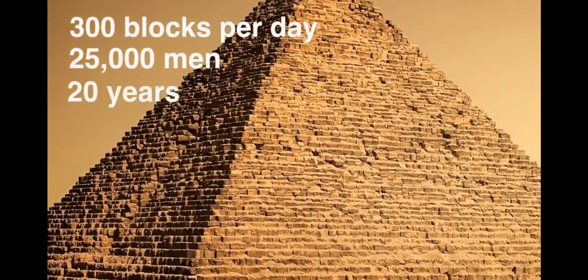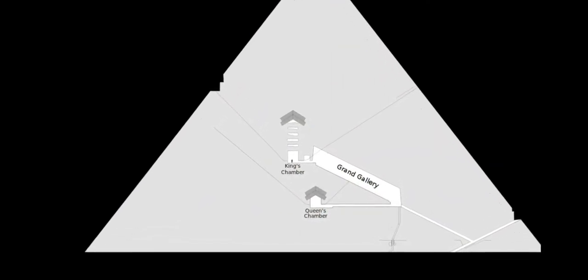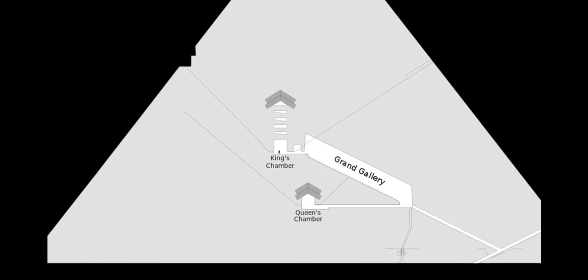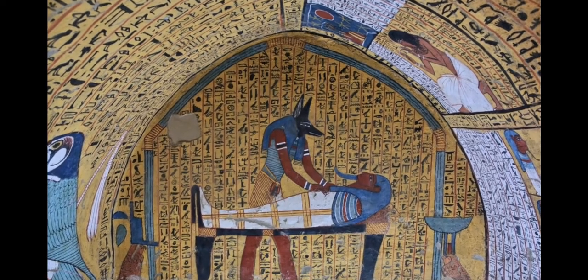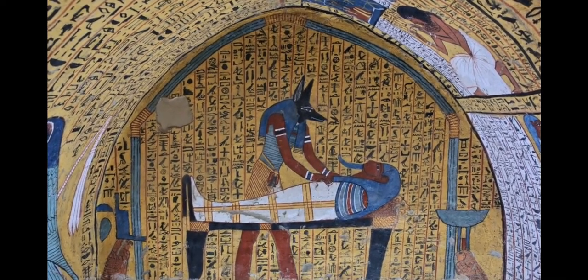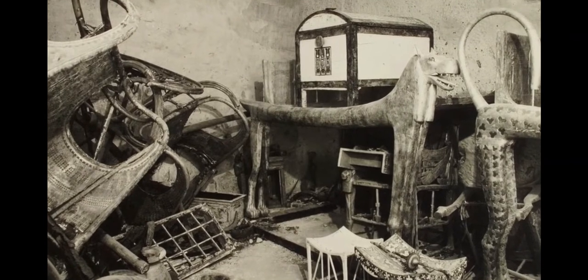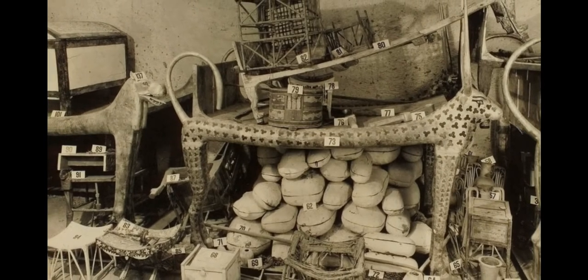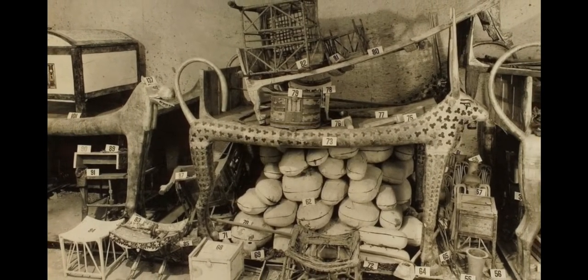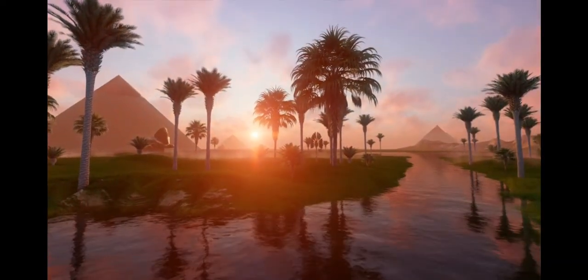Inside the pyramid are a series of chambers, or large rooms, leading to the actual burial chamber. Along the internal hallways are hieroglyphic inscriptions of magic spells and paintings to aid the journey to the afterlife. In the burial chambers is everything the Pharaoh would need in the afterlife — food, clothing, board games, even furniture have been found buried along with the dead.